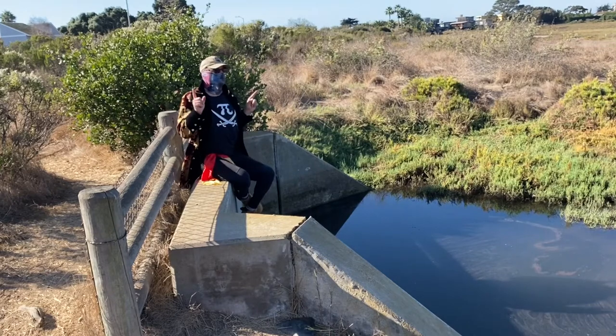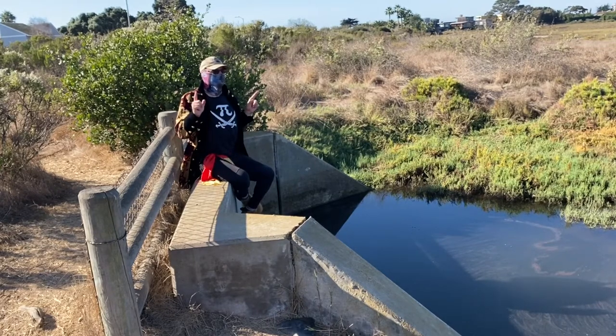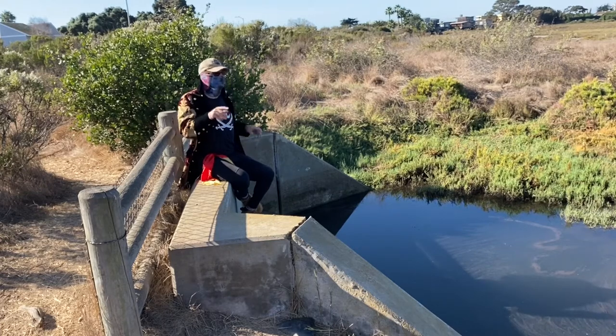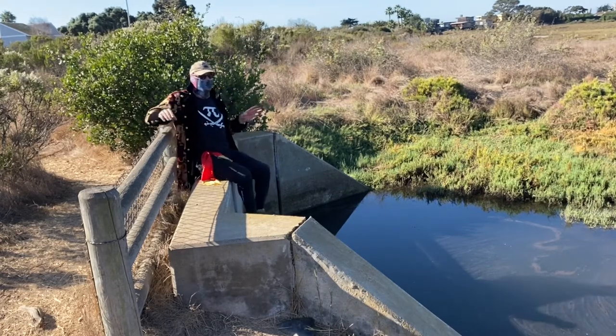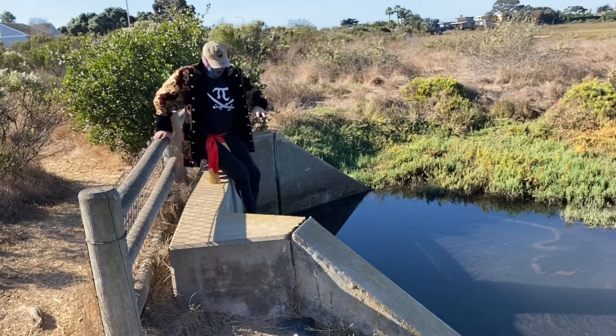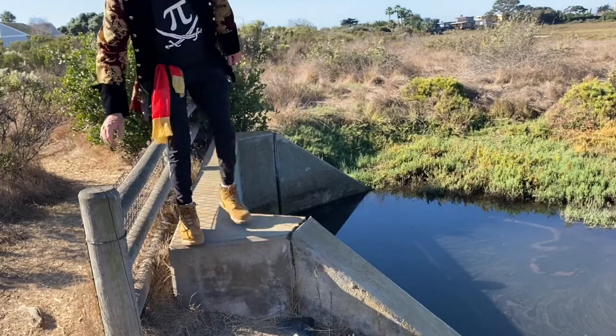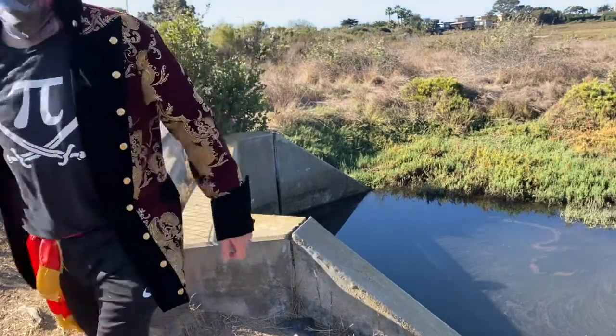I'm going to pause the video — if you haven't seen this, come over and take a look. This is definitely worth a photograph for your report. Make sure you understand what I'm talking about in terms of this one-way tidal valve, or tide gate.